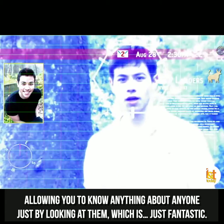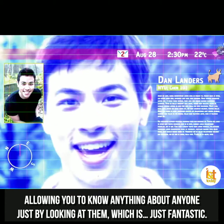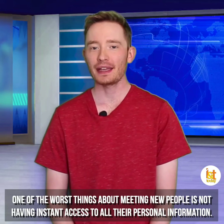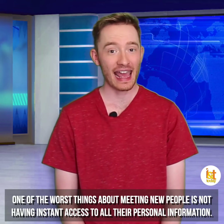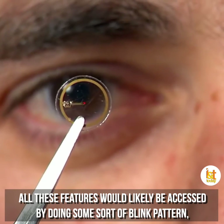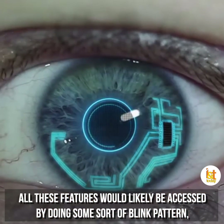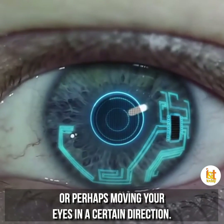And they'll likely be equipped with facial recognition, allowing you to know anything about anyone just by looking at them, which is just fantastic. One of the worst things about meeting new people is not having instant access to all of their personal information. Luckily, those days are over. All of these features would likely be accessed by doing some sort of blink pattern or perhaps moving your eyes in a certain direction.